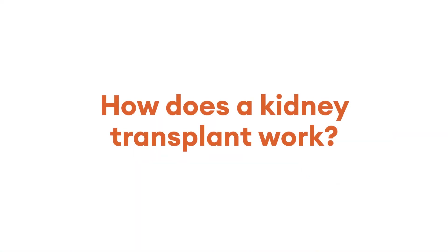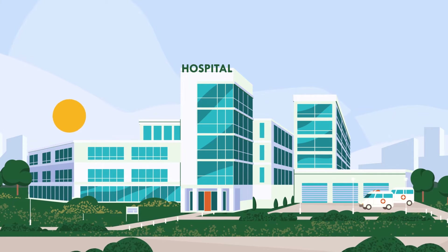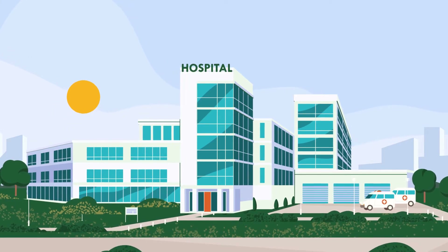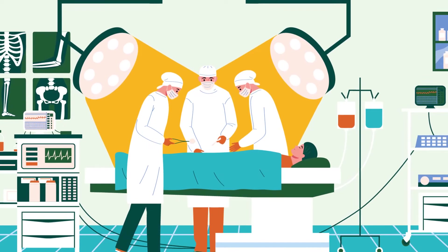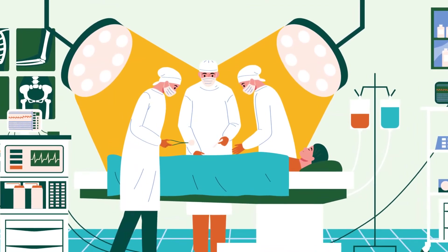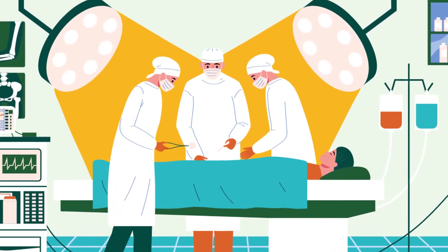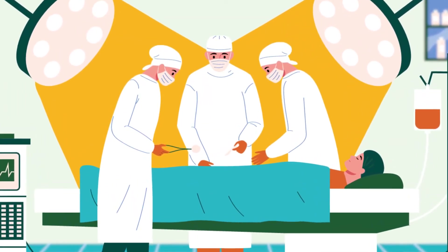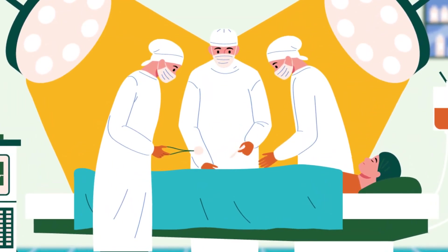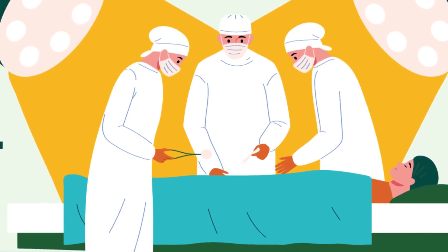How does a kidney transplant work? A kidney transplant is done via an operation that usually takes between two to four hours. Usually your own kidneys are left in when you get a transplant. The donated kidney is placed into your lower abdomen, where it is easiest to connect it to important blood vessels and the bladder. This placement also makes it easier to take care of any problems that might come up.